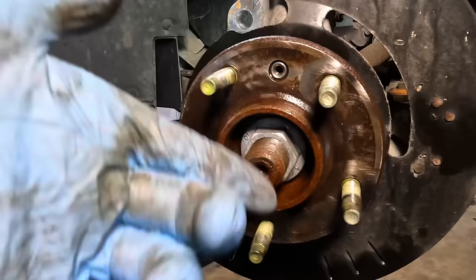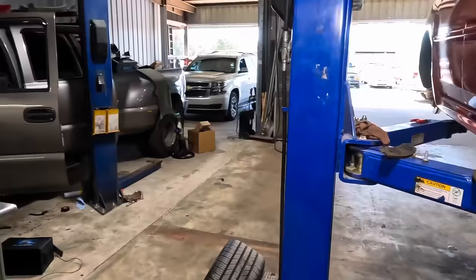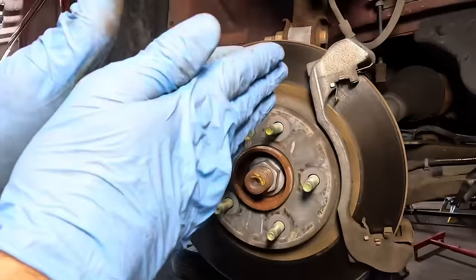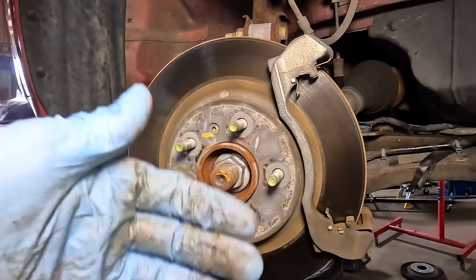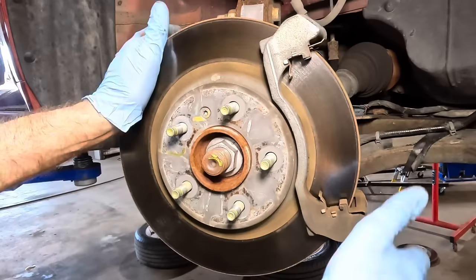The only difference between yesterday's video and today's is this one is front disc and yesterday was rear drum — actually the first ever rear drum brake job on the channel. That video was so long I had to split it into two pieces. Part one was posted on this channel and part two was posted simultaneously on the second channel so it wouldn't discourage people from watching, while still giving those who wanted the full two-hour video the ability to do so.